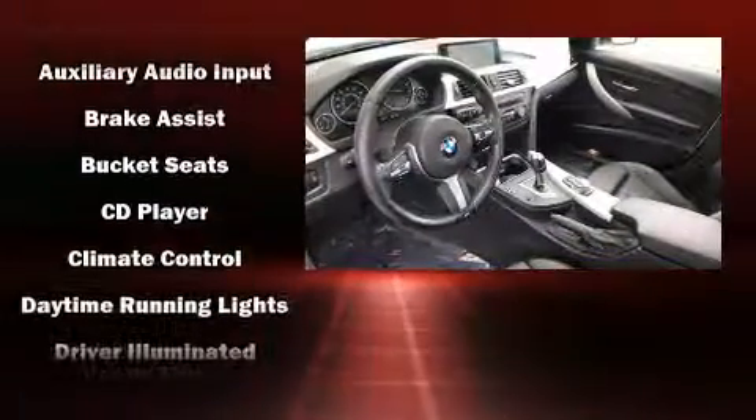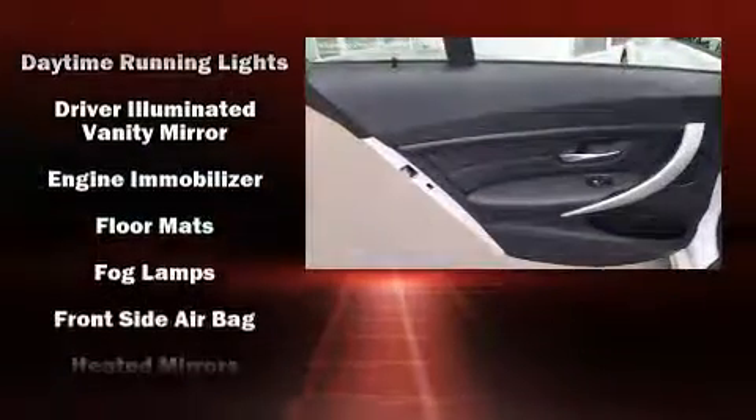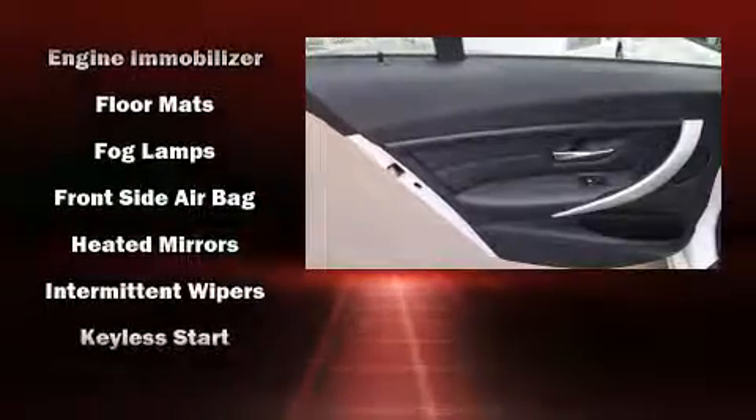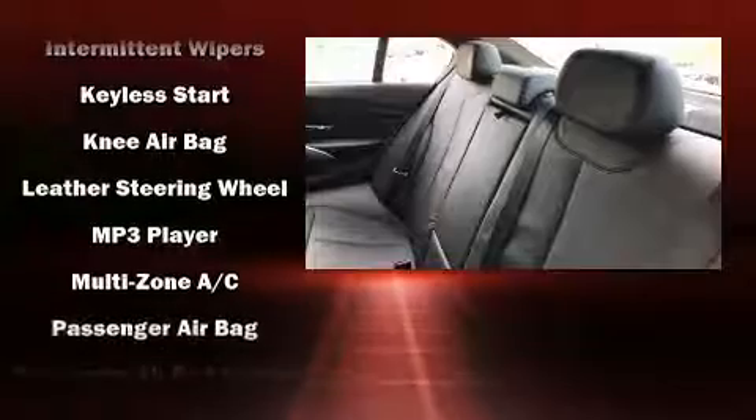BMW ensures the safety and security of its passengers with equipment such as dual front impact airbags with occupant sensing airbag, an emergency communication system, and 4-wheel disc brakes with ABS.